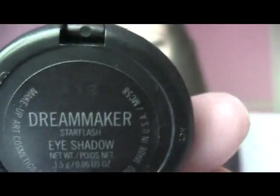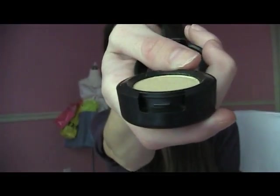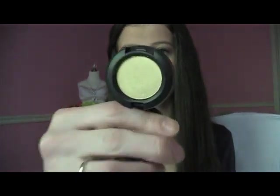Okay, so the next thing that I got is this eyeshadow and it is in Dream Maker. This is a star flash. And this is such a dupe of George and Wheezy. It's so pretty and it has gold undertones — if you look at it from the side, you can see gold undertones. Isn't that so pretty? I have it on today with a little bit of another product I'm going to show you. Let me give you guys a test of this. This was $10 at CCO and $13 to $15 at the MAC store.